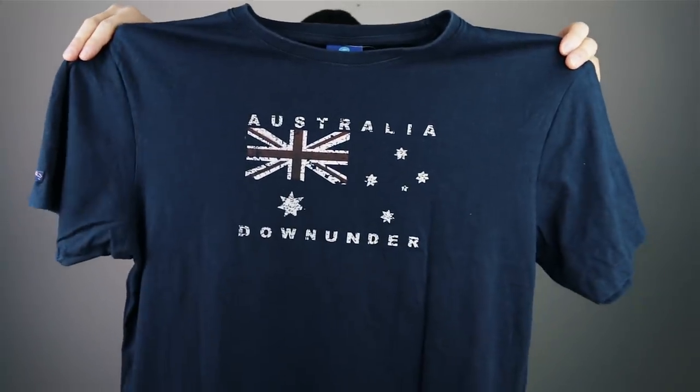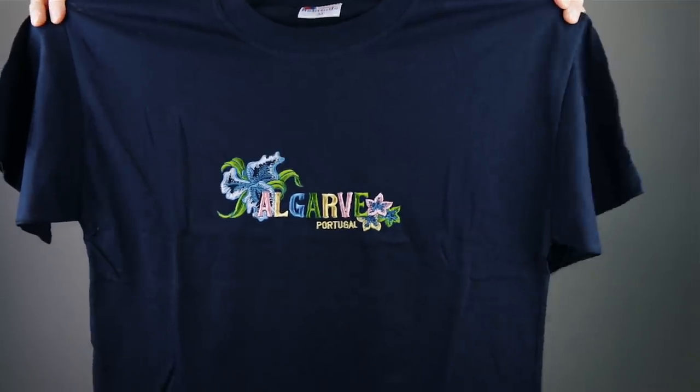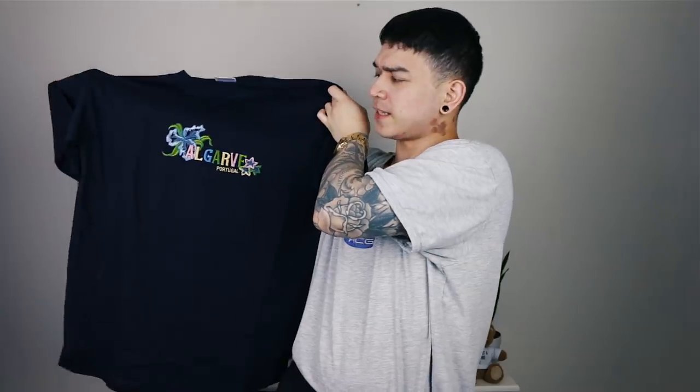Next one - Australia Down Under t-shirt, artificial cracking - it's part of the style, it's part of the effect. Algarve Portugal shirt - this trip to the thrift has traveled the world. I've just realized the amount of places these t-shirts have been, it's amazing. Look at that really nice detail - Algarve Portugal. I may have actually been to the Algarve once, I'm not entirely sure. Super nice design, I actually really like it.